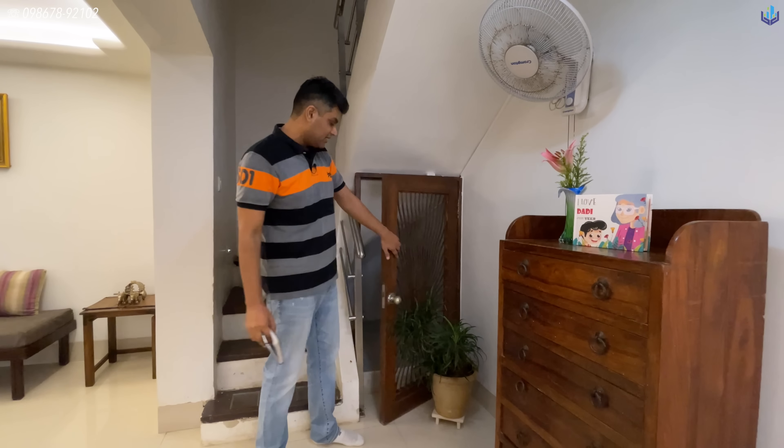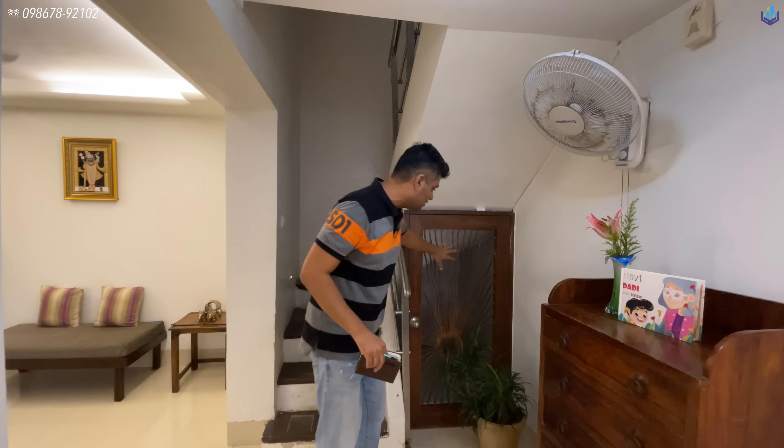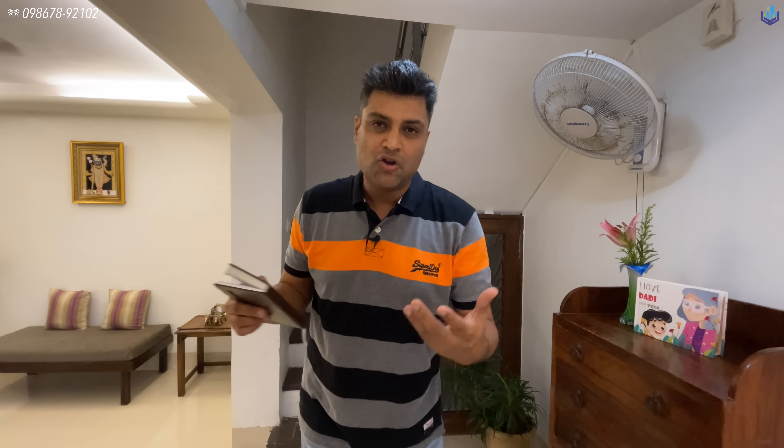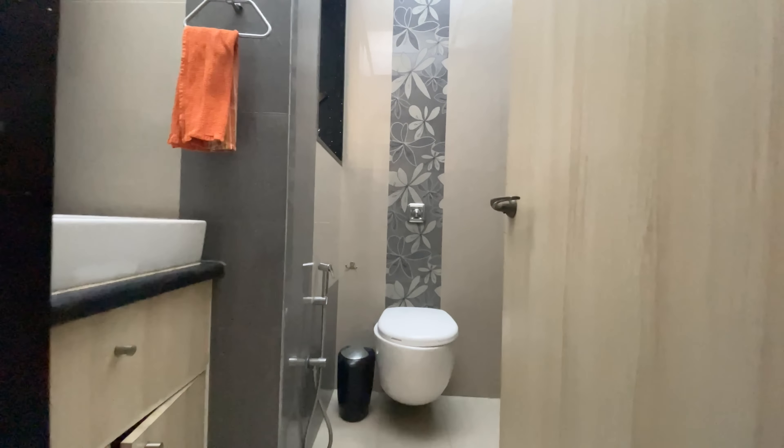Underneath the stairs there is a small niche area. If you want to keep your pet separate when you have guests and the pet doesn't gel well with them, you can keep him here. He won't be secluded in a room clawing at the doors — he can see through, see what's going on, and will be a happier pet.